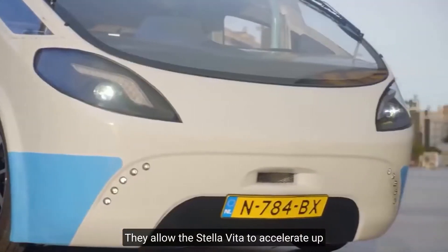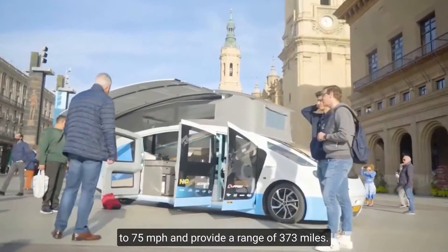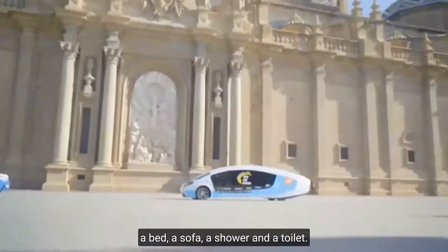They allow the Stella Vita to accelerate up to 75 miles per hour and provide a range of 373 miles. Inside, the user will find a kitchen, a bed, a sofa, a shower, and a toilet.